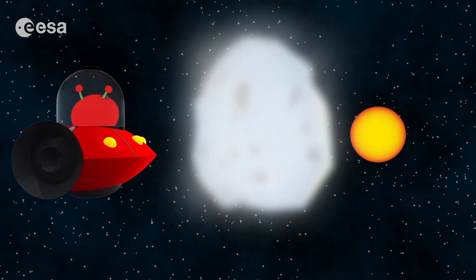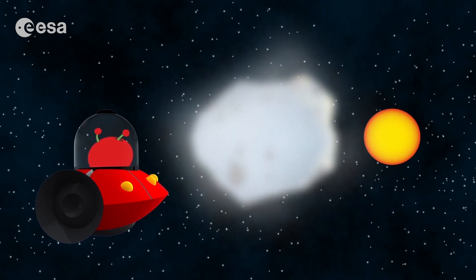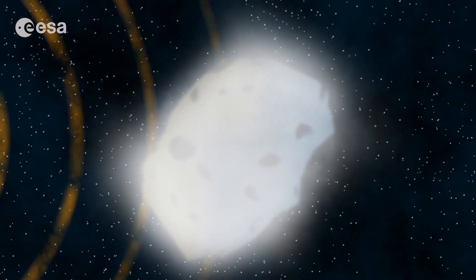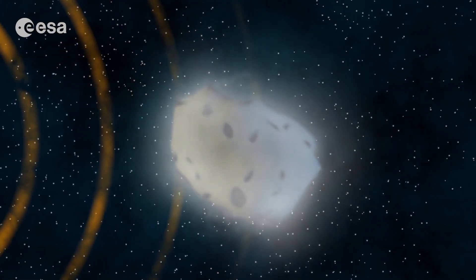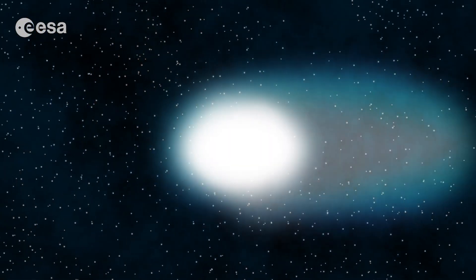Amazing. Now we are even closer to the sun. Look — the wind is coming from the sun. It is starting to push against the gas and dust in the coma. This is how comets' tails form.